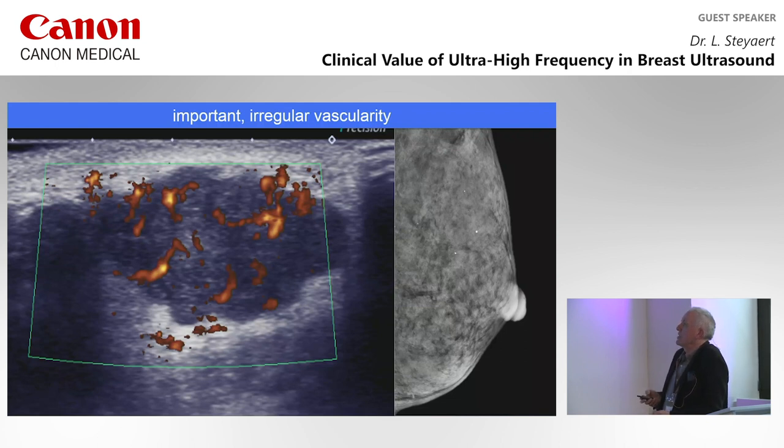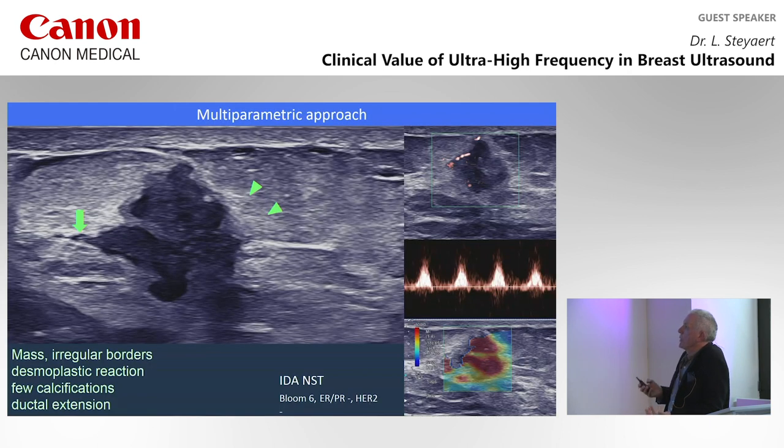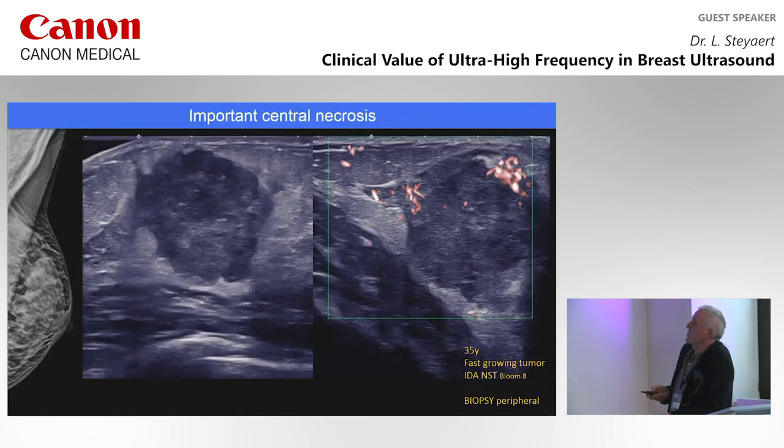Most malignant lesions have much higher vascularity compared to their size compared to fibroadenoma. With a multi-parametric approach, we have high-resolution images showing architectural structure, borders, ductal extension, desmoplastic reaction, vascularity type, resistive index, and lesion hardness on elastography — all together giving a more confident diagnosis of breast cancer. In fast-growing lesions, you can have central necrosis — the center is more reflective than the periphery, and only the periphery is vascularized. It's important to know this for biopsy — you should sample the viable part and not the necrotic part of the lesion.